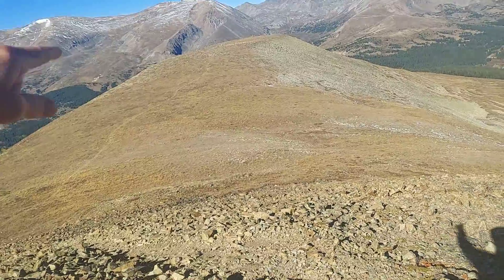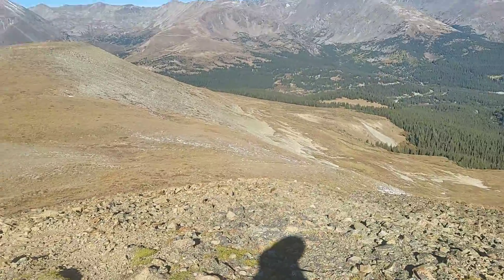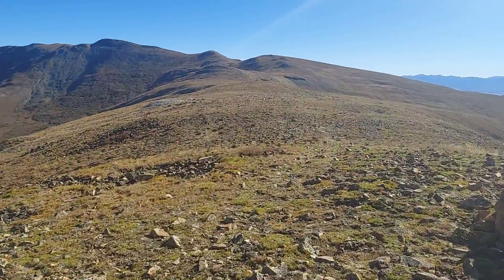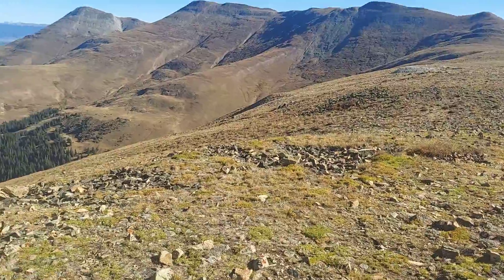This is the trail I just came up — it's about almost two miles, basically straight up the mountain. I'm not sure what peak this is called, but it's on the Continental Divide officially. And I'm getting ready to go another two, maybe three miles over to that peak and back.